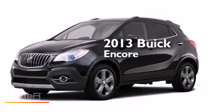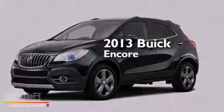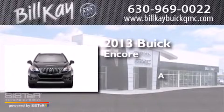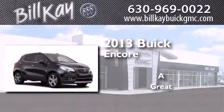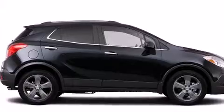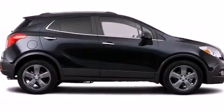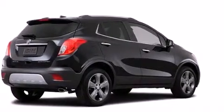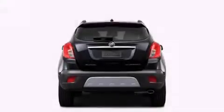This is a brand new 2013 Buick Encore. Features include commercial-free satellite radio, a low tire pressure indicator, roof rails, dual airbags, three-point rear seat belts, and rear seat childproof door locks.